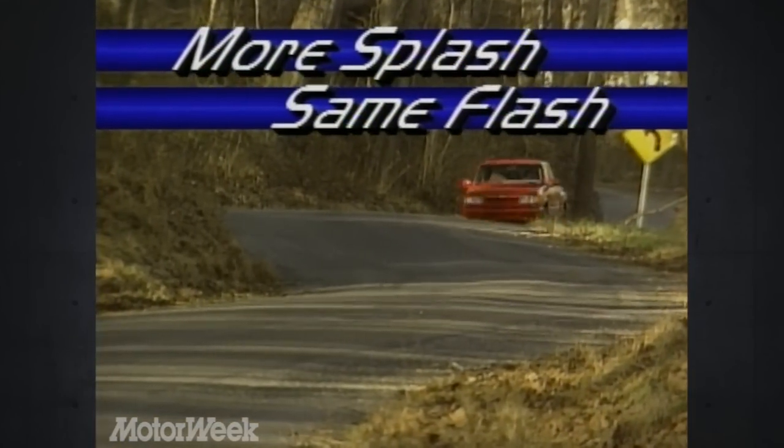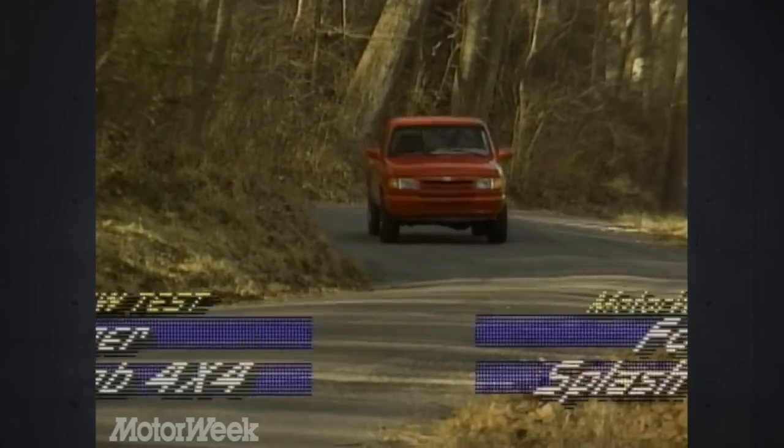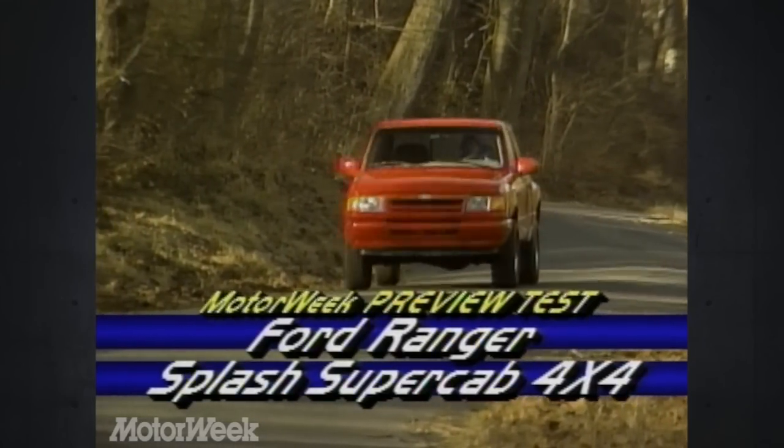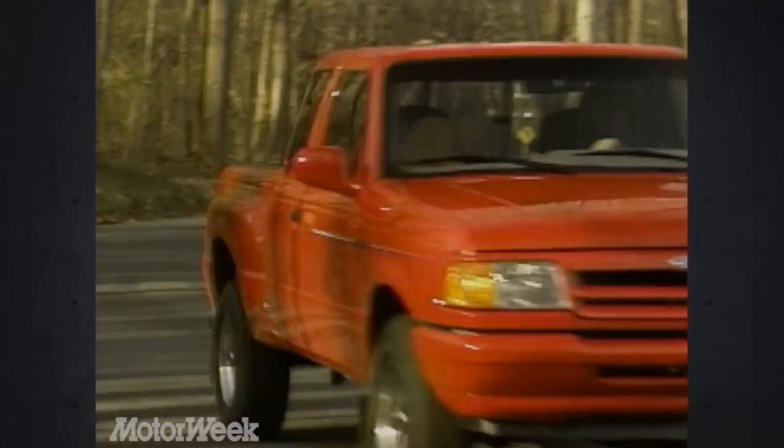For 1994, Ford has added a Super Cab option on its trendy Ranger Splash. More and more families are buying extended cab compact trucks instead of cars for their added versatility.